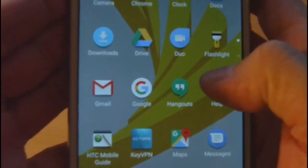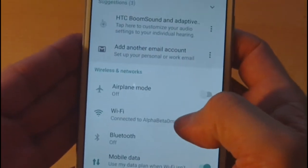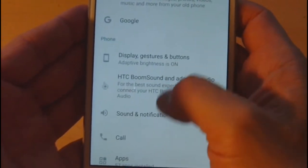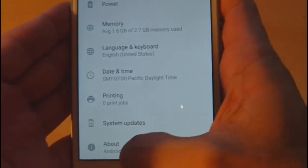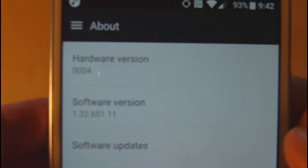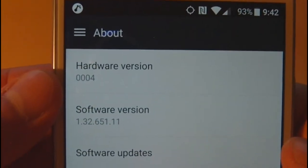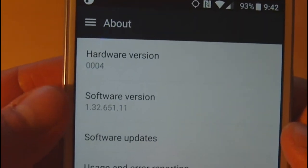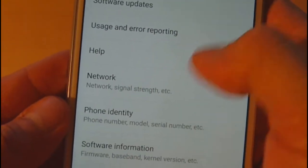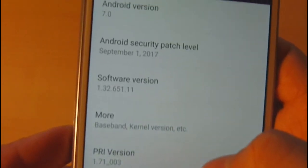Let's start by taking a look into Settings. Scrolling down to the bottom we can get a little more information about our device. We have hardware version 4, so it's not the first version — it's a subsequent version a few revisions down. And this is the software version.